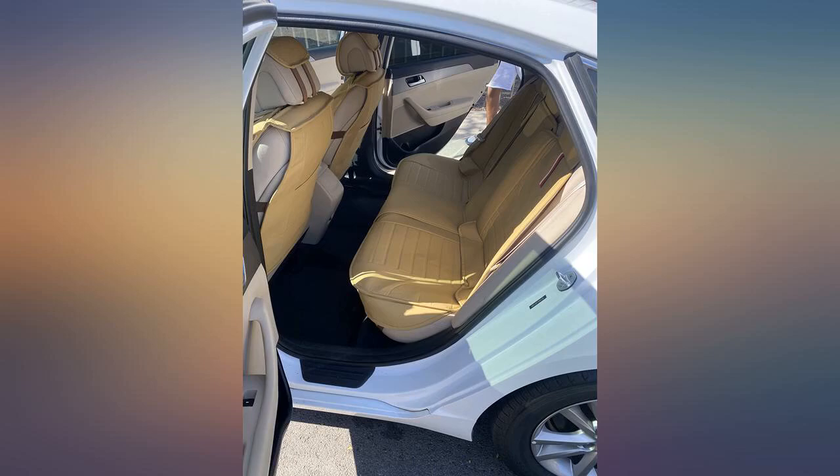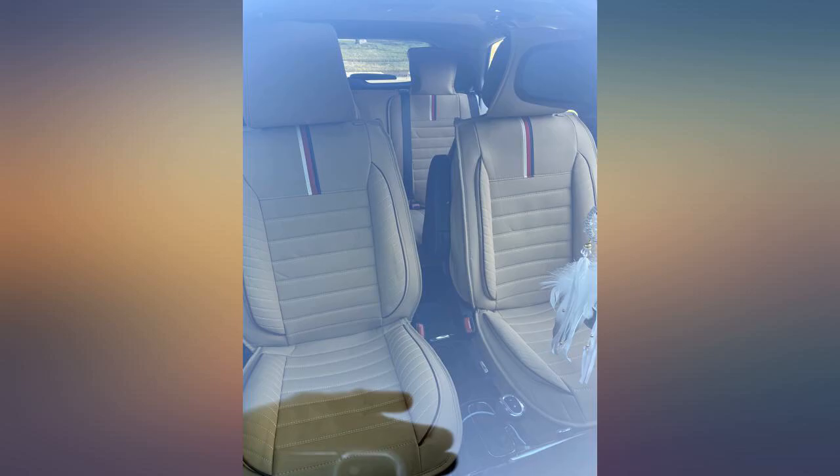Very nice covers for the money, perfect fit. They make my car look a lot more expensive. They fit the Nissan Titan 2017.